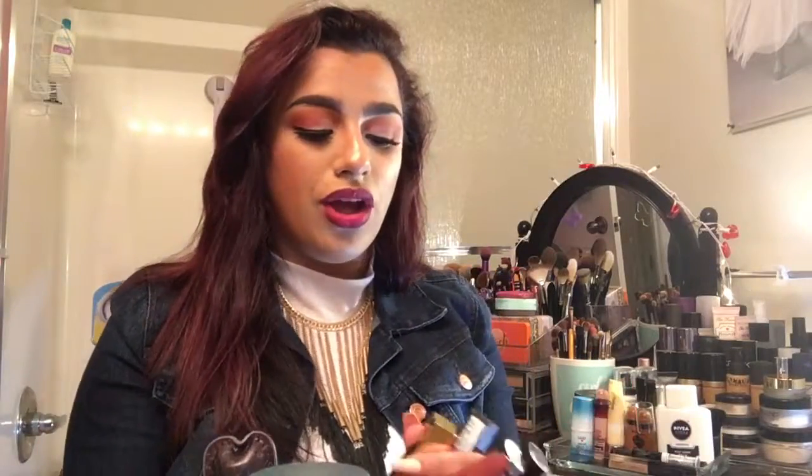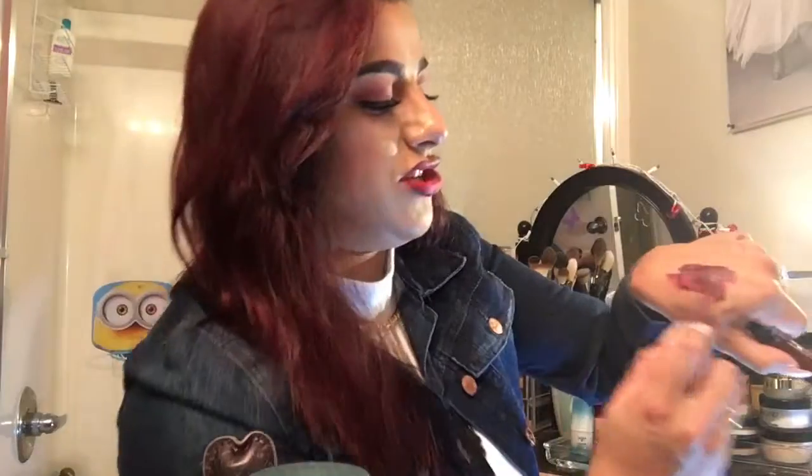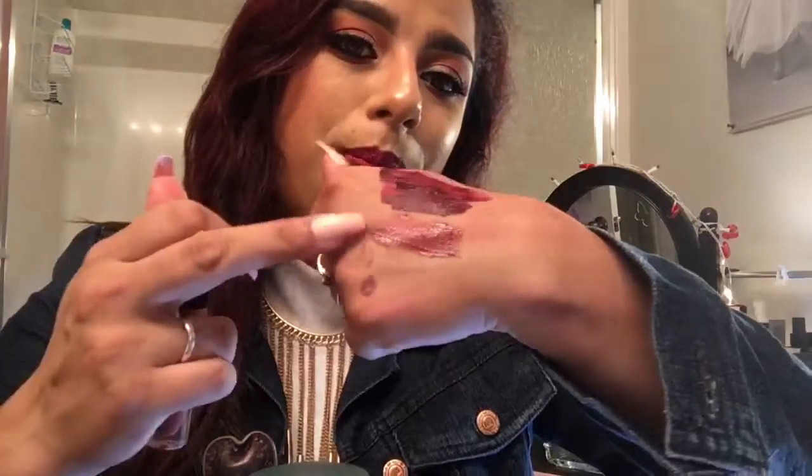Now let's jump into some liquid lips. The Wet n Wild MegaLast Matte Catsuits — I said some of the lighter shades are amazing, but once you get into the vampy shades like Video Vixen 931B, as you can see as I'm putting it on it's very patchy, it doesn't leave a consistent color, and once it dries down it starts to completely flake off. I had it on for about 30 minutes and the next thing I know I'm talking and I have flakes of liquid lipstick in my mouth. This one in shade Give Me Mocha 925B you can kind of get away with, but the darker shades dry down and flake off really badly.